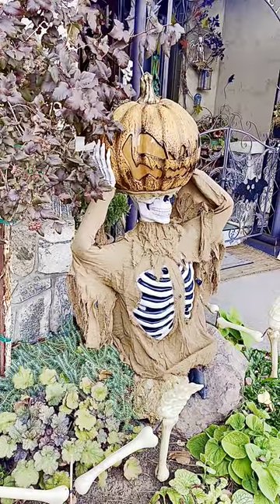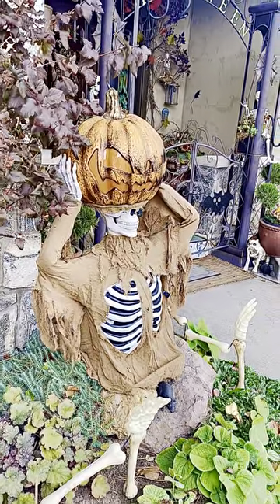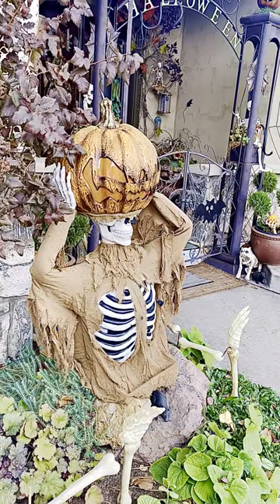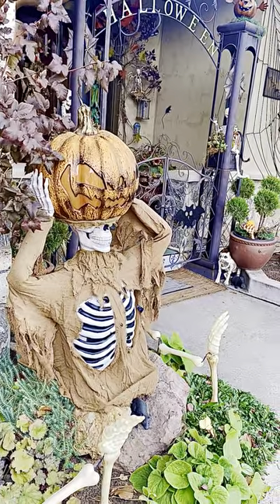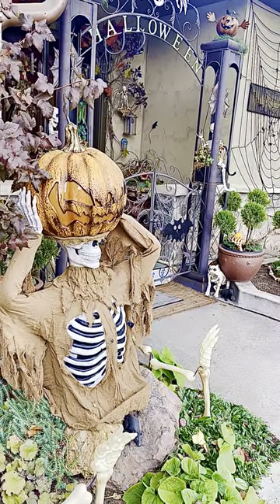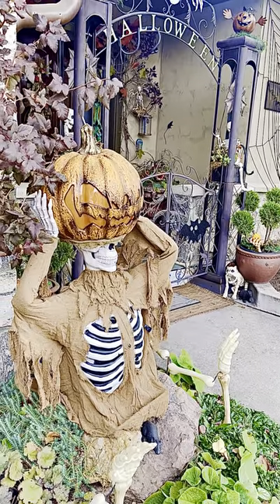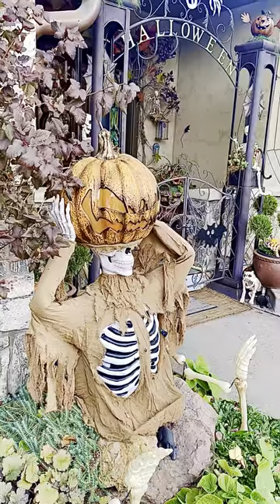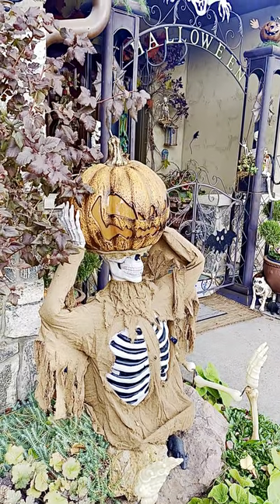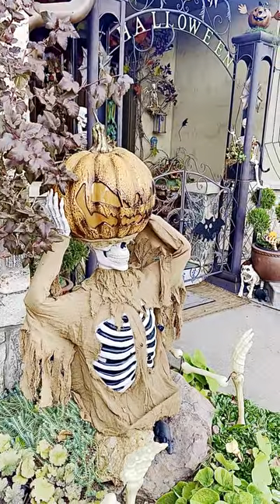Welcome everyone to my 2024 Halloween reveal. I'm going to start outside and then do one more at night so you can see the lights on. The reason I'm starting outside and working my way in is I think there are a lot of people out there who do decorating, and unless you're really in it, you have no idea what actually goes into it — especially if you're as over the top and crazy as I am for this holiday.